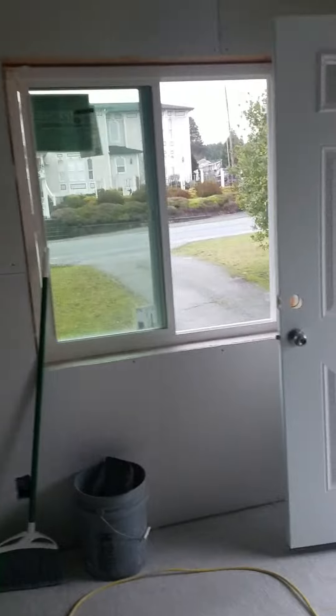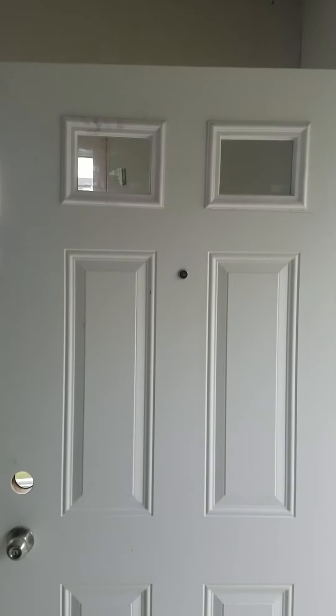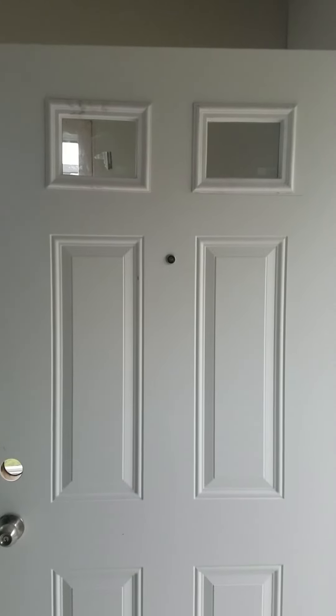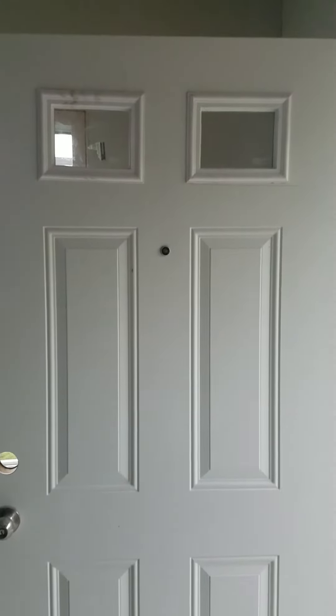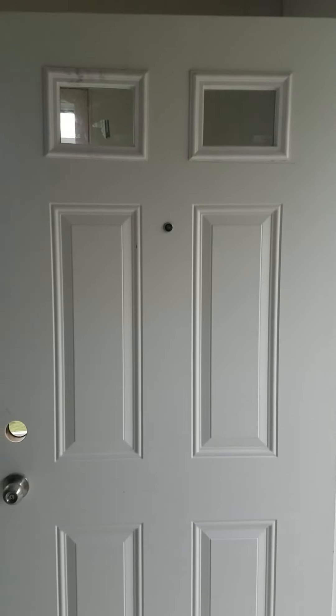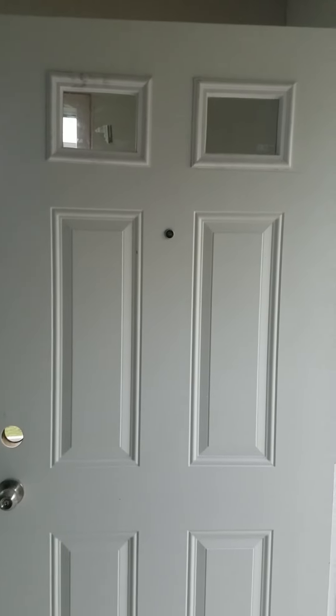I just noticed that I had a bad window. The window on the left, as you're looking at it, is wrong — something wrong with it, it's crooked. I measured it, I stuck a level on it. Anyway, they're gonna come and replace that. Almost looks like it was replaced before.